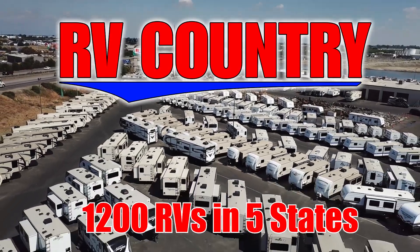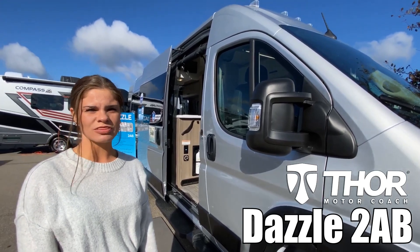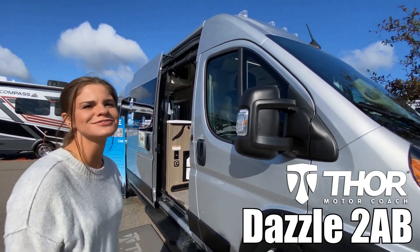Here's another great RV from RV Country. Hi, I'm Haley, and today I'm going to show you the Dazzle by Thor Motor Coach model number 2AB. Let's go take a look.